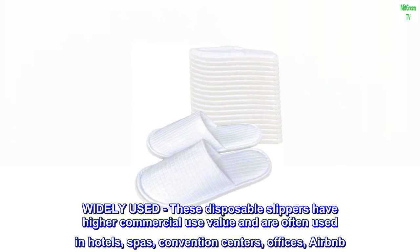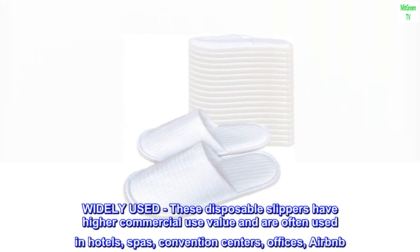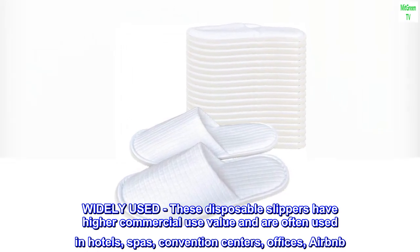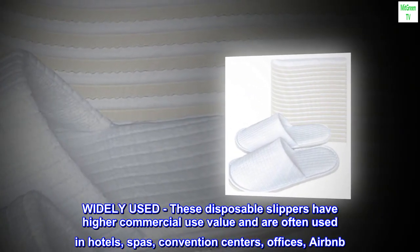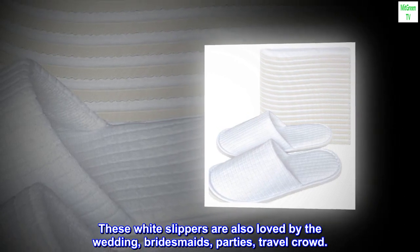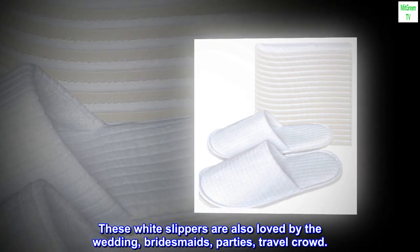These disposable slippers have higher commercial use value and are often used in hotels, spas, convention centers, offices, and Airbnb. These white slippers are also loved by the wedding, bridesmaids, parties, and travel crowd.